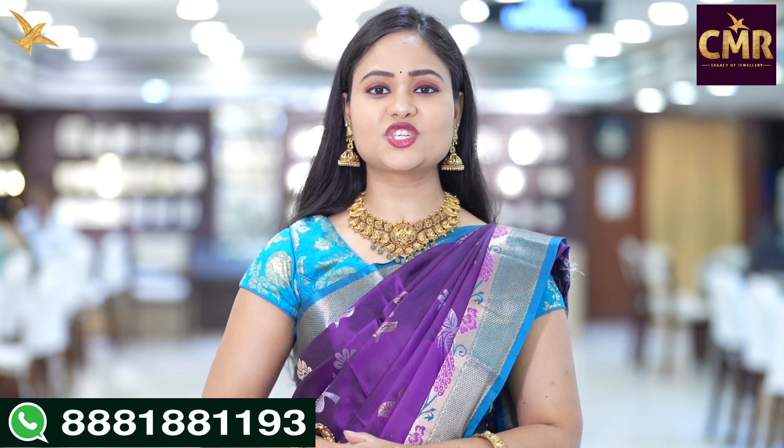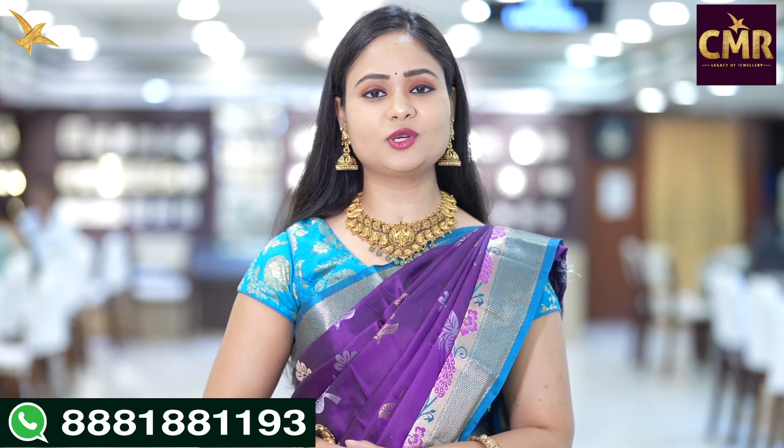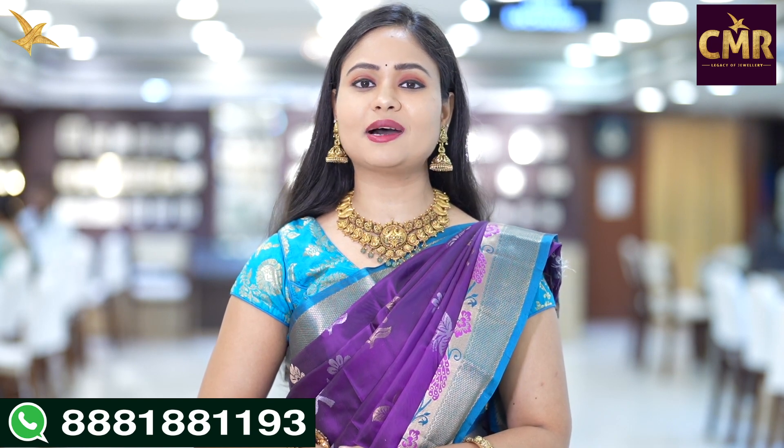Hello, everyone. Welcome back to our channel, CMR Jewelers Telangana. Now we are in the Patney Center branch in CMR Legacy of Jewelry.